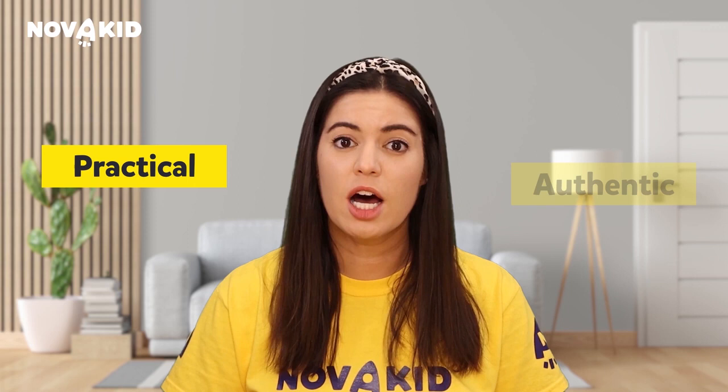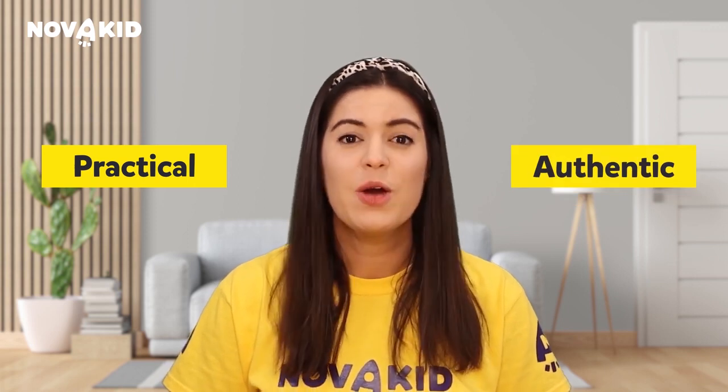Watching these films will provide a practical and authentic learning experience for your children where they are learning English in real life situations. Grab the popcorn! The Nova Kid family movie night is about to start.